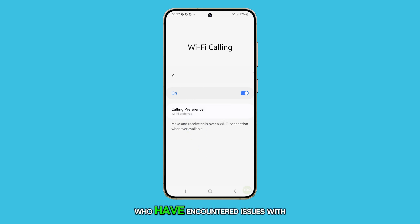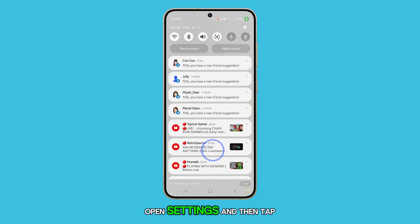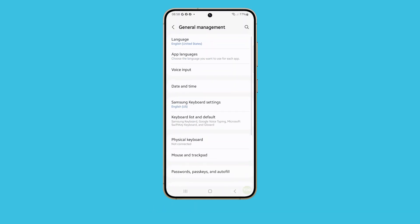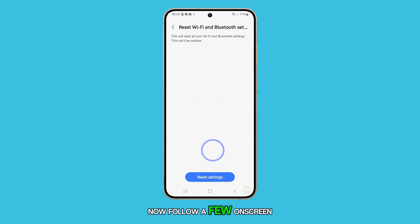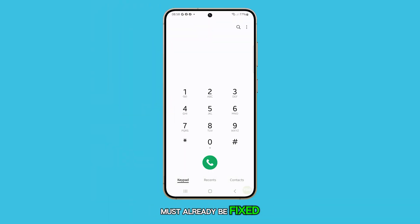For some users who have encountered issues with this feature, you can fix them by simply resetting the Wi-Fi and Bluetooth settings of your phone. To do that, open Settings and then tap on General Management. Tap Reset and select Reset Wi-Fi and Bluetooth settings. Now follow a few on-screen instructions to proceed. After doing that, the issues must already be fixed.